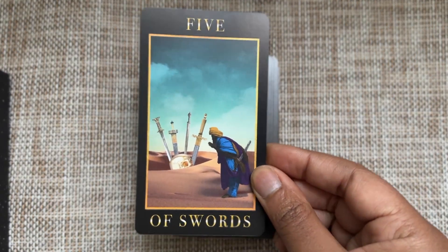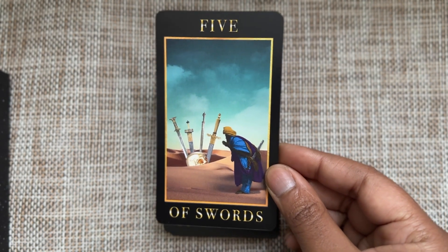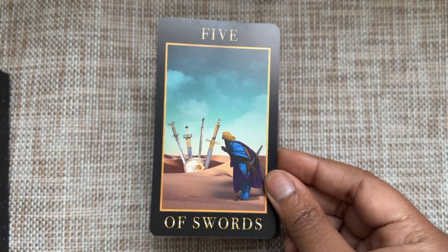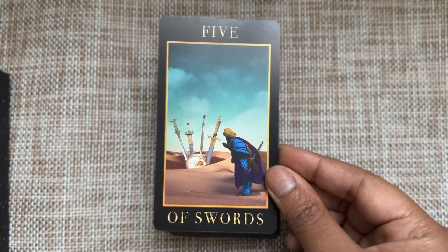Five of Swords is looking a lot like Seven of Swords, but we have the skull — like, what are you doing? Why are you still doing this? Your opponent is dead. Really consider your actions here; you're doing too much.